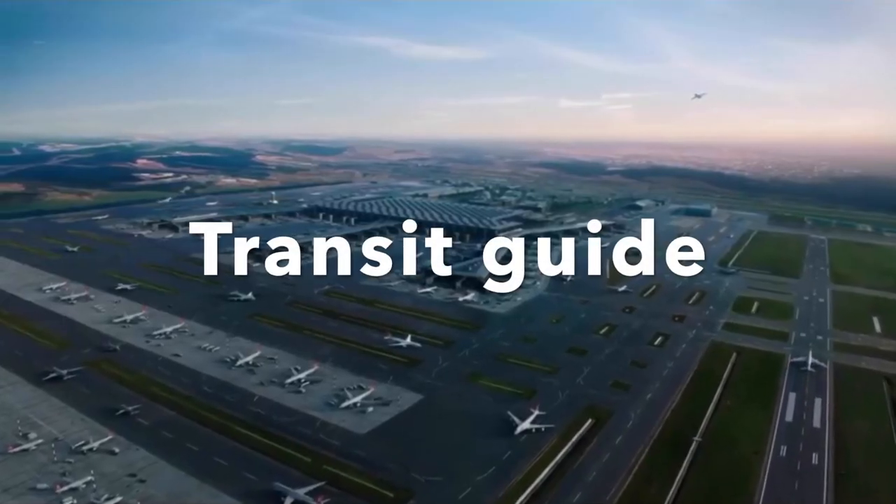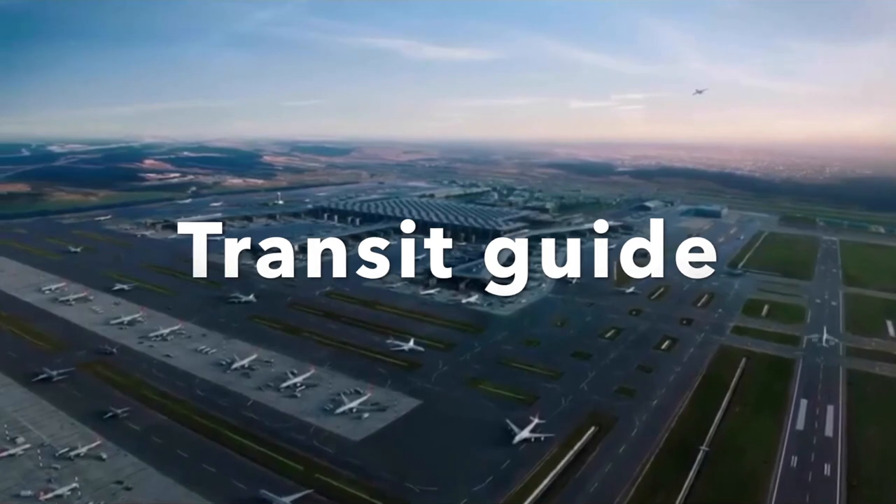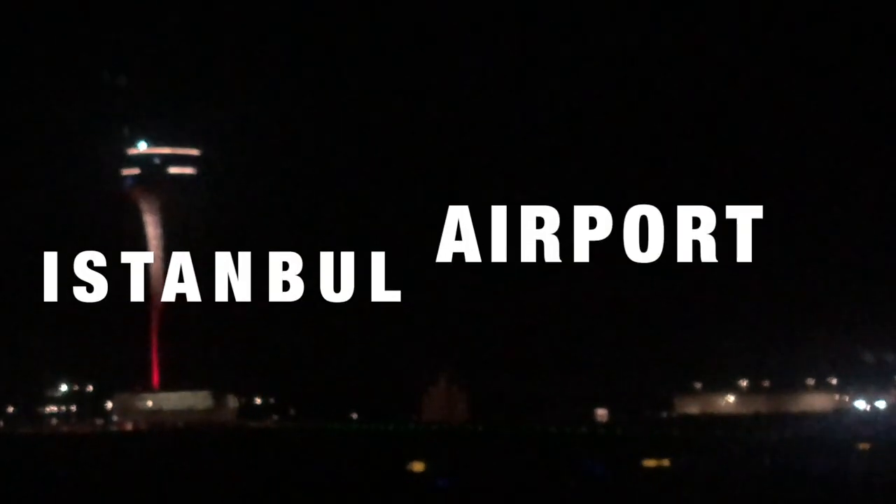Ladies and gentlemen, we are now making our final approach into the new Istanbul Airport. Istanbul Airport is one of the largest airports in the world, but in this video I will guide you through how easy it is to do a transfer, so you don't have to worry about your connecting flight.